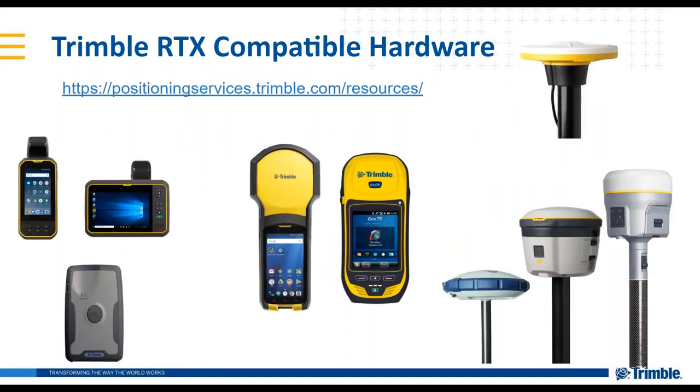Here's a brief overview of compatible RTX hardware from Trimble. On the left side we have the EM100 and Trimble R1 — these are sub-meter devices for mapping and GIS applications. In the middle, the TDC150 and the G07X, more at the decimeter level for mapping and GIS applications. On the bottom right, we have survey receivers: the Spectra Precision SP60, the Trimble R2, R10, and also the Trimble R12 and R12i, which supports CenterPoint RTX. In the top right, I have the Trimble Catalyst/DA1 antenna, which uses Trimble RTX technology. For a full list of compatible devices, visit our website.